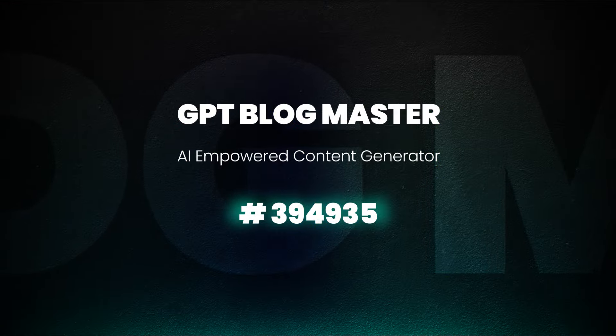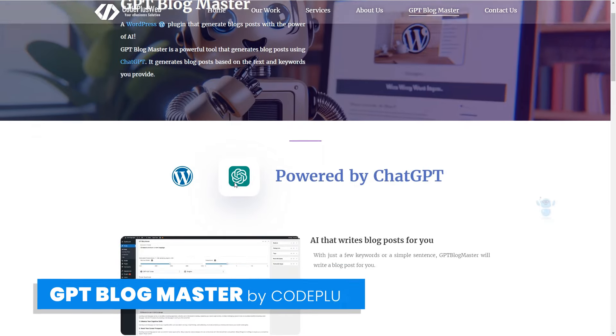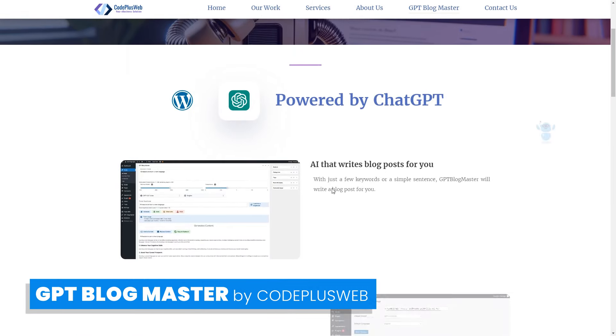GPT-Blogmaster is an AI-powered content generator by CodePlusWeb to help you create blog posts like a pro with just a brief description.